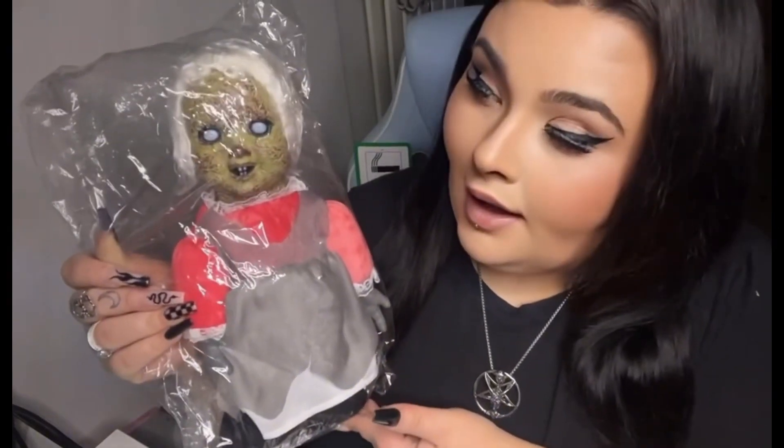I honestly don't know what to make of this right now. It looks way scarier in person than it does online. It's actually quite heavy — I honestly thought it was just going to be a load of tat. It smells like a museum — you know that museum musky smell. So this is it.